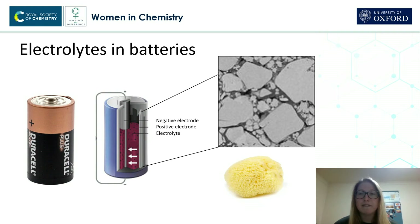So, the electrolyte fills up these pores. And we can see that the sizes of these pores varies, but generally they're very small. And to give you an idea of how small they are, this white line here corresponds to the width of a human hair. So, they're tiny.